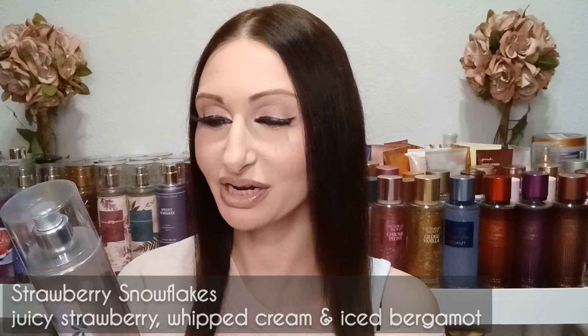Now we have Strawberry Snowflakes — this was my favorite from last year and it's out again this year. The fragrance notes are juicy strawberry, whipped cream, and iced bergamot. This is just like a really icy strawberry scent — it's really creamy. I love how creamy this scent is. I do have both a mini and the big bottle, plus the body cream.